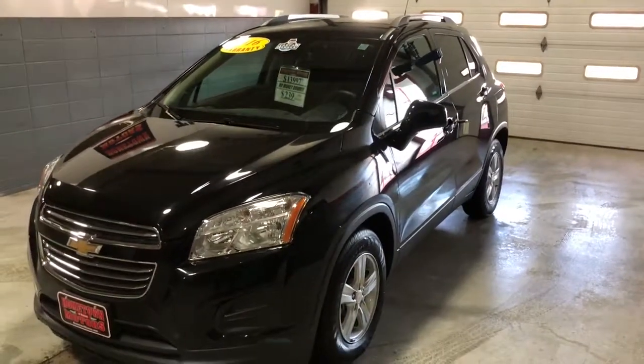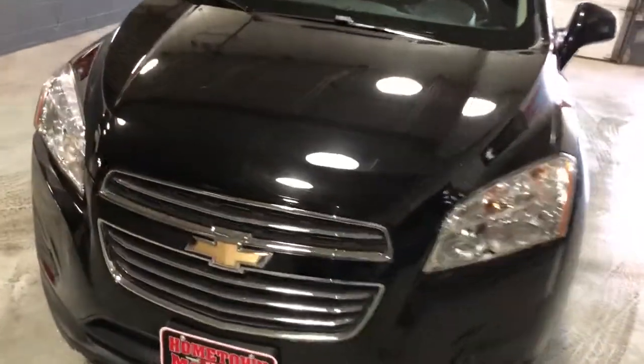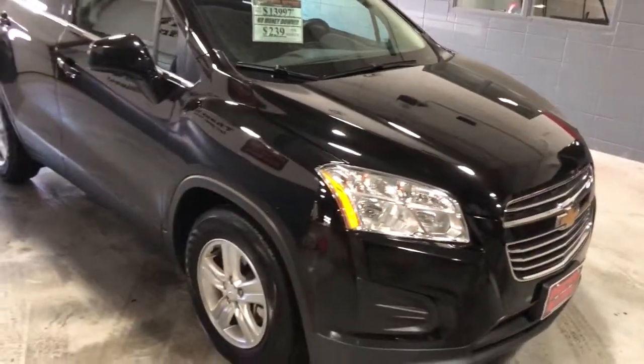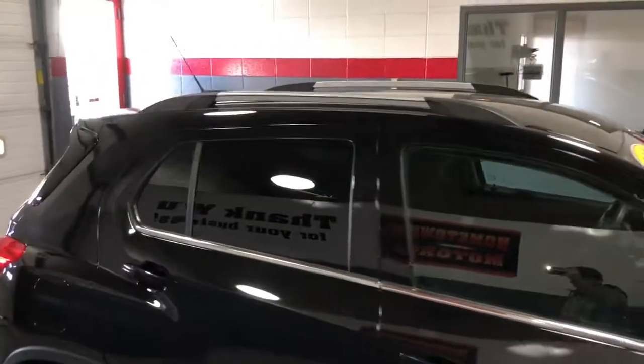Here we have a 2016 Chevrolet Trax LT front-wheel drive, one of our previous program cars. Aluminum wheels, black in color, with a roof rack up on top.